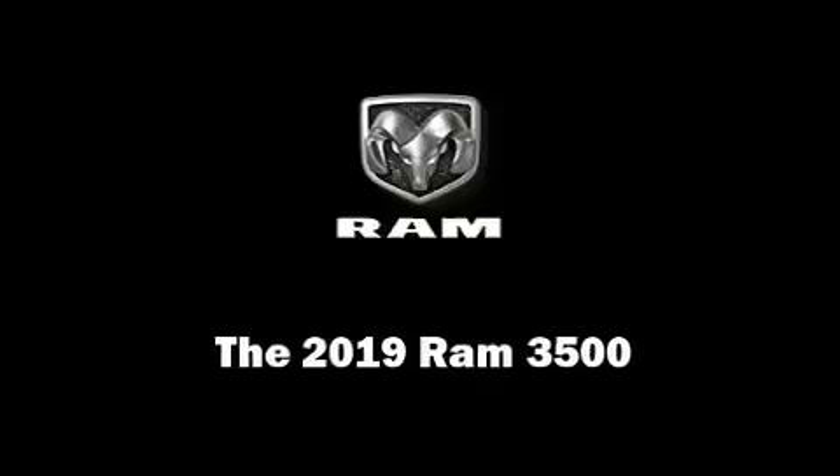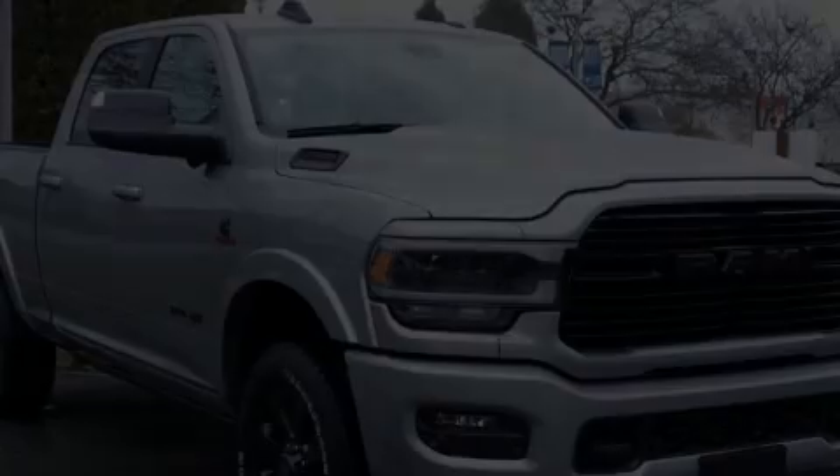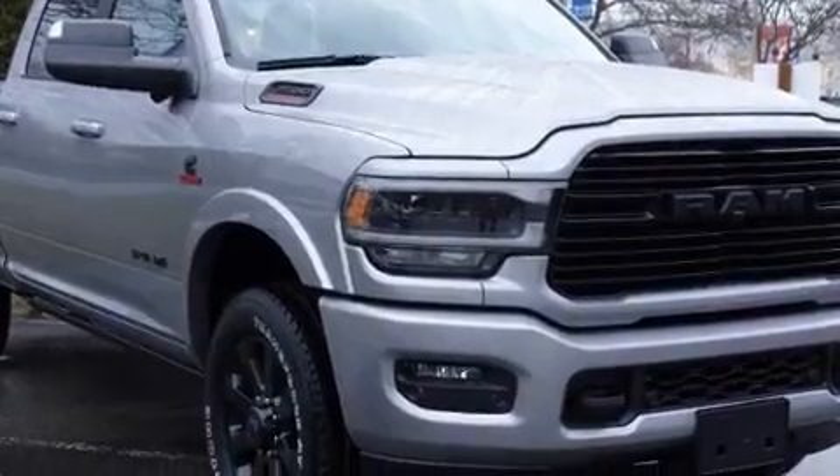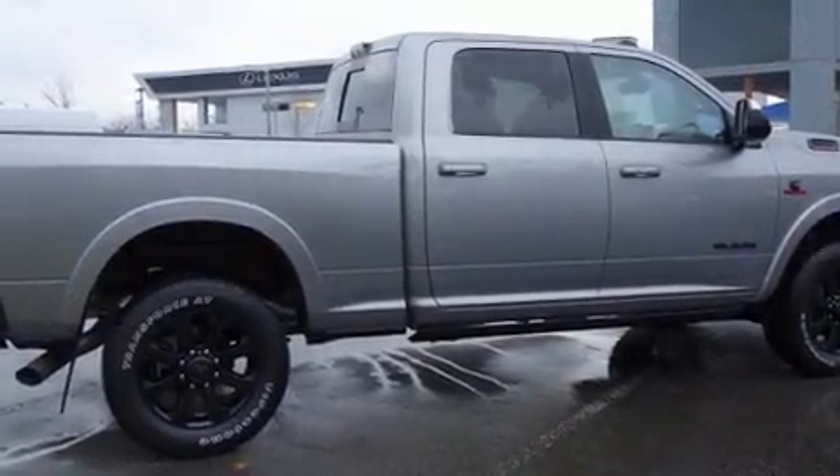Discerning drivers will appreciate the 2019 Ram 3500. It features an automatic transmission, four-wheel drive, and a refined six-cylinder engine.